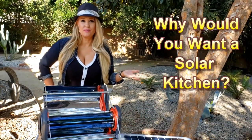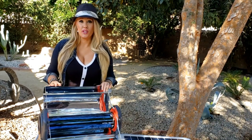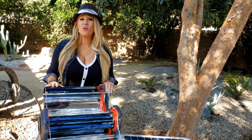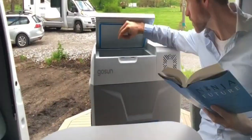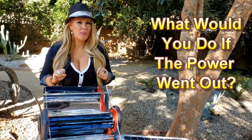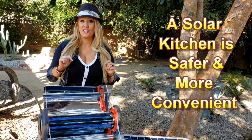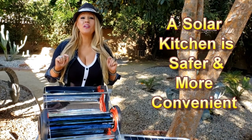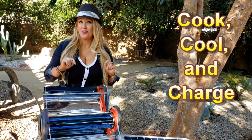So why would you want a solar kitchen? As we all know, this has been a very difficult year, and it's really made us all rediscover the outdoors for eating, for road trips, and for camping. What would you do if the power went out? With all the crazy fires, hurricanes, and storms, power outages are becoming more and more common. A solar kitchen is a safer and more convenient way to cook, cool, and charge whenever you're outdoors.